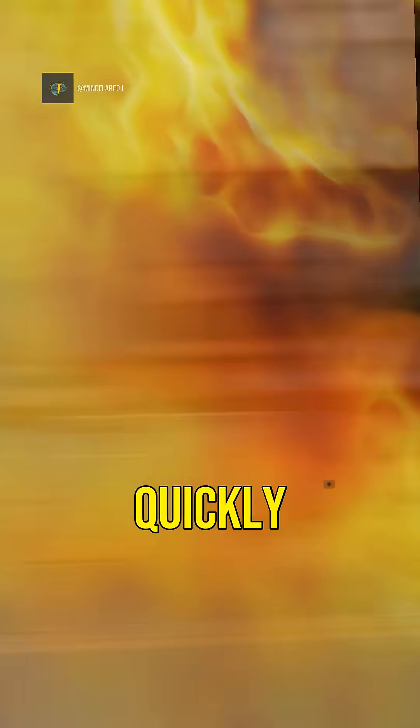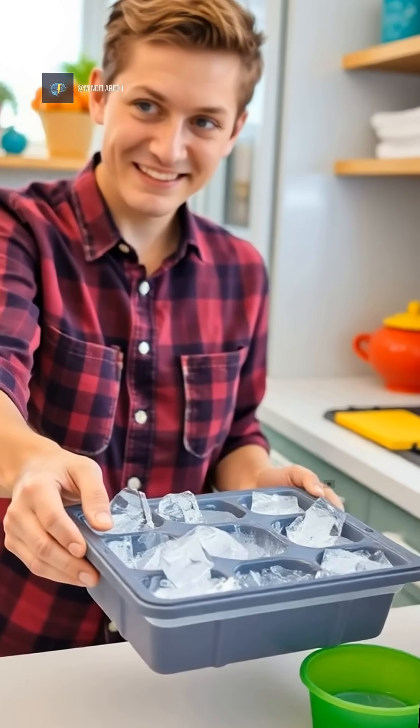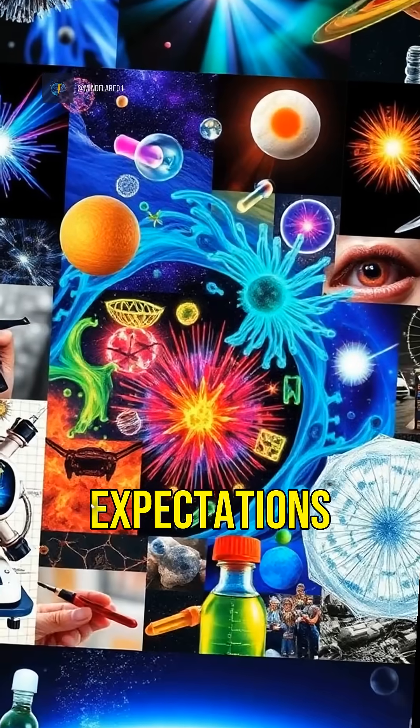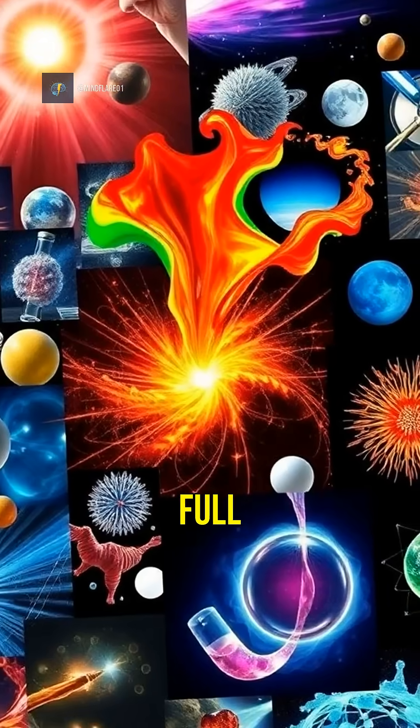Next time you want to make ice cubes quickly, try using hot water. You might be surprised by the results. The Mpemba effect is a fascinating example of how the world can defy our expectations. Science is full of surprises.